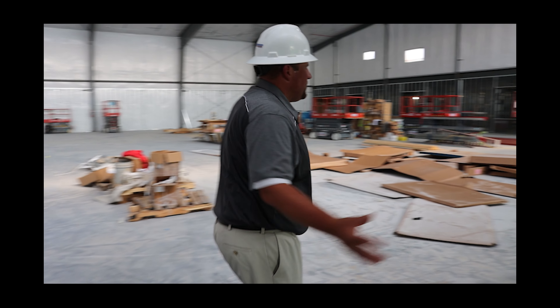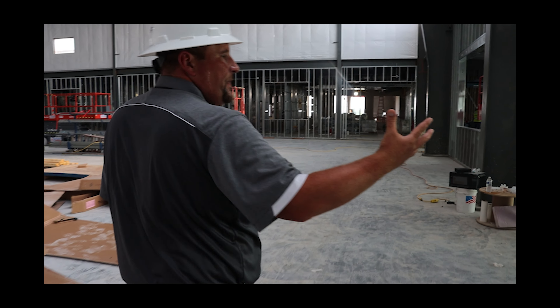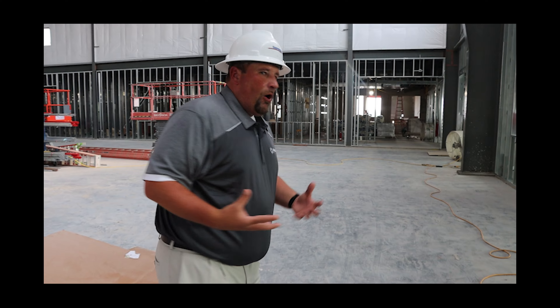As we move this way, a lot of these big open spaces — all of those will be windows. You'll be able to see in; we're hoping to make it an open area so you can be in the hallway and see what's going on inside.